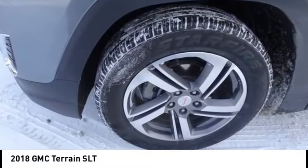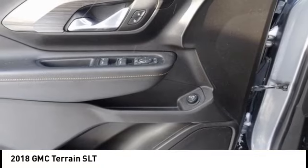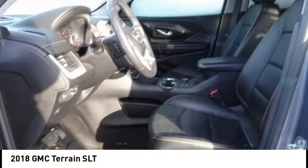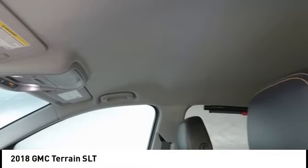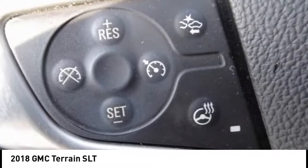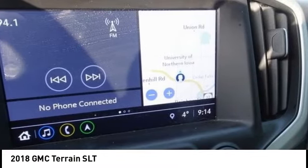Make a great choice today with the 2018 Terrain. The GMC Terrain combines the benefits of a crossover with the style and functionality of an SUV. Terrain offers uncompromised capability, a balanced stance and a commanding view of the road, letting occupants enjoy a confident driving experience.